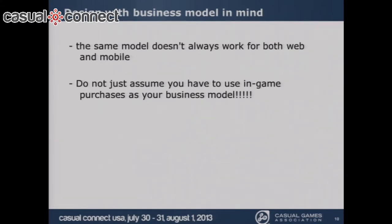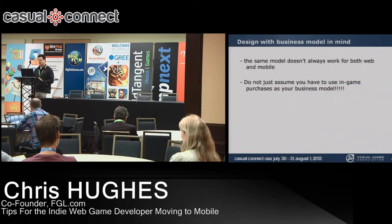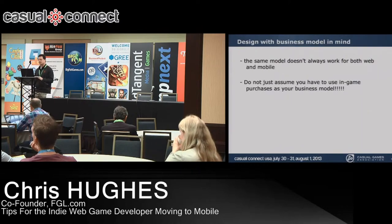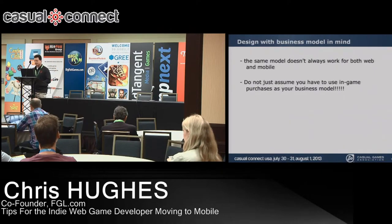A lot of indie developers jump to in-game purchases as their way to make a million dollars easily — and it's just not the way it works. You have to be very thoughtful about how you implement that. I'd probably recommend that if you're moving to mobile, first try out monetization models you're more comfortable with.